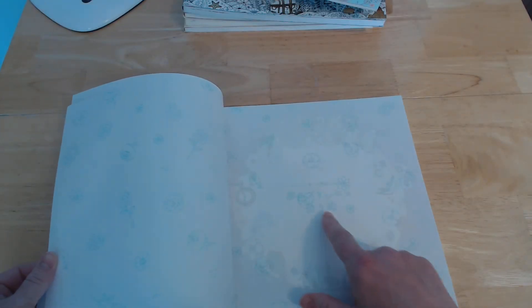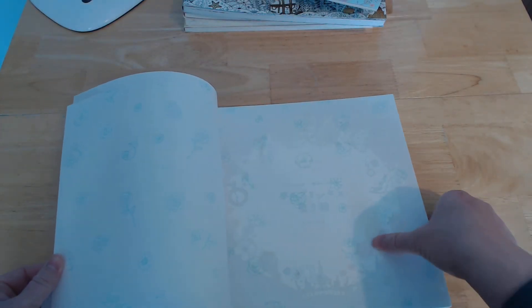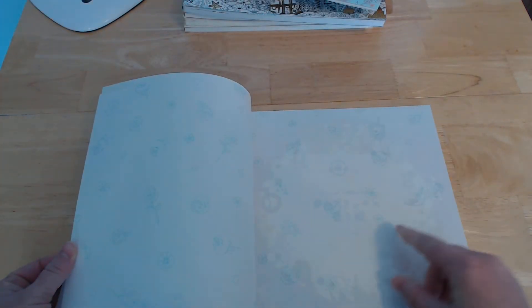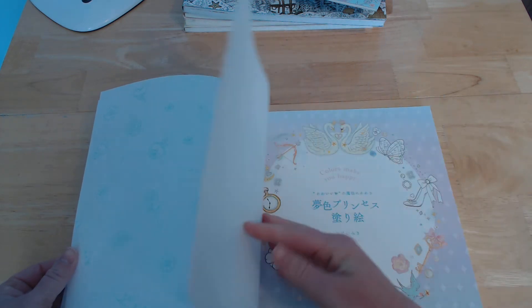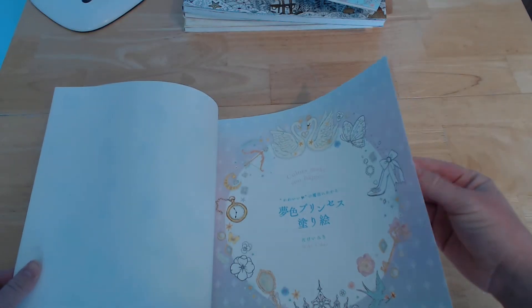Going in, this is super, super thin paper here. It's got some very light blue ink with some little flowers, and it's super thin — it's almost like tracing paper.